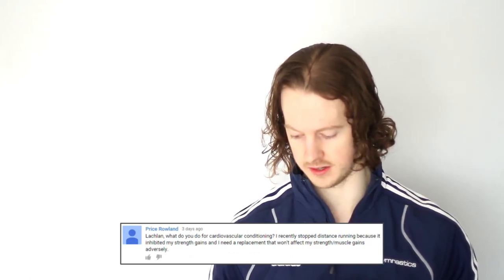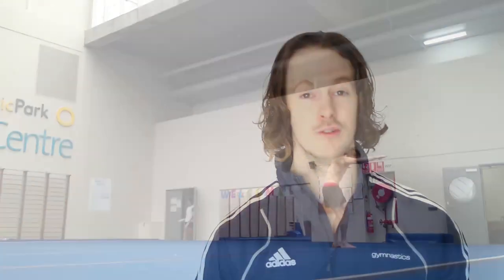Price Rowland asks: what do you do for cardiovascular conditioning? I don't do anything specific for cardiovascular training — it actually just happens as a result of my gymnastics training. One example would be with tumbling on the floor. If you haven't done it before, it takes a lot out of you and you really start breathing hard after doing just a few passes. Anytime I'm tumbling I'd say I'm getting cardiovascular training. Same with vault — just sprinting to the vault and popping off it.